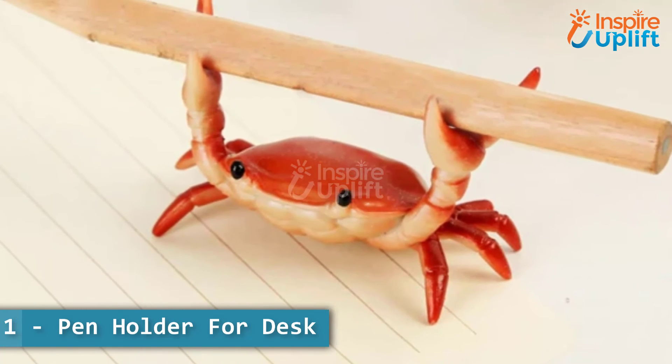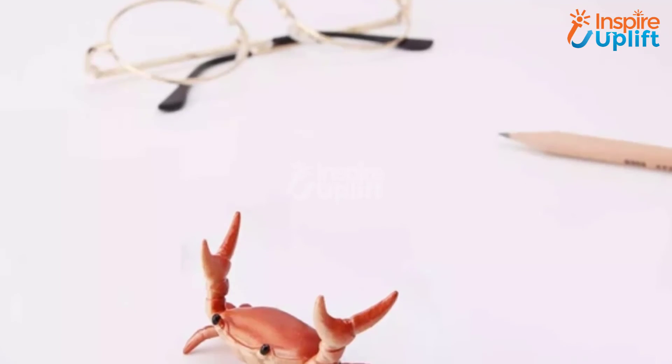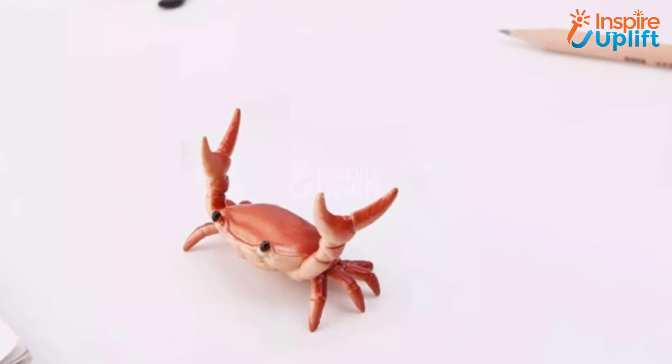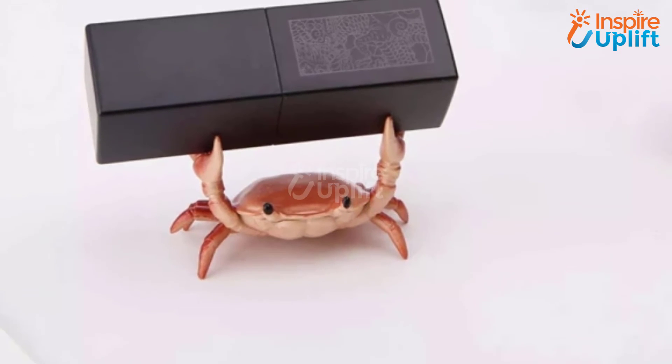At number 1 we have pen holder for desk. Let everyone in your wife's office inquire about this adorable pen holder. The crab figure will hold pens, styluses, markers, glasses, watches, and whatnot in its outstretched claws.